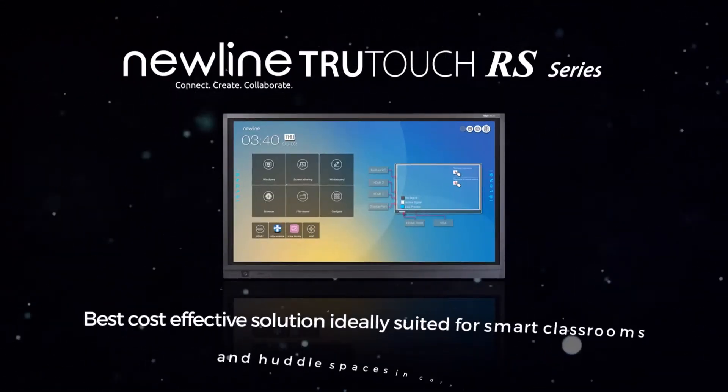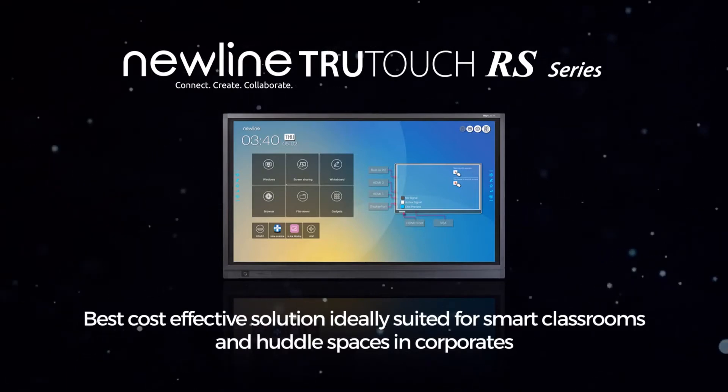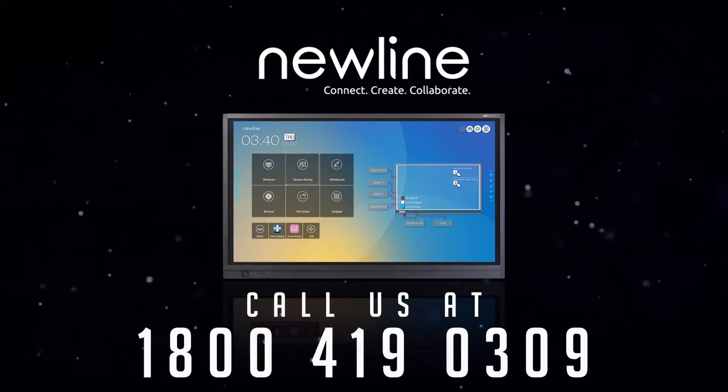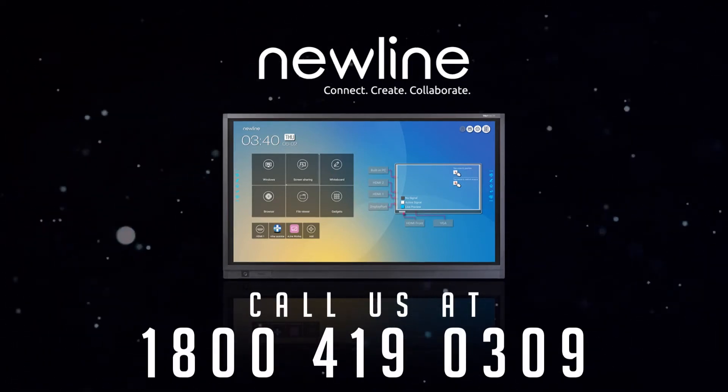NewLine's RS series — the best cost-effective solution, ideally suited for smart classrooms and huddle spaces in corporates. Call us at 1-800-419-0309.